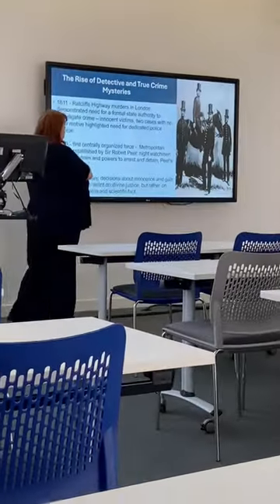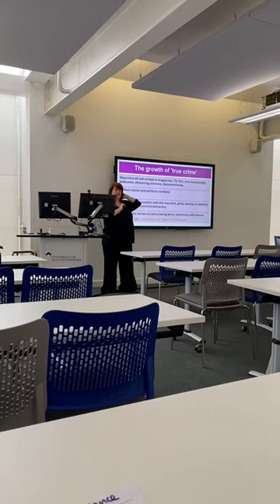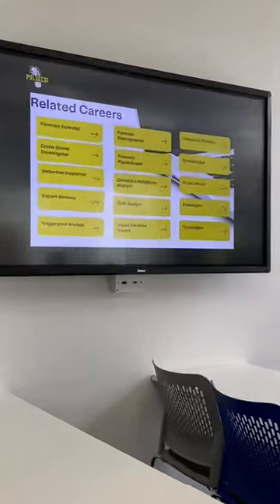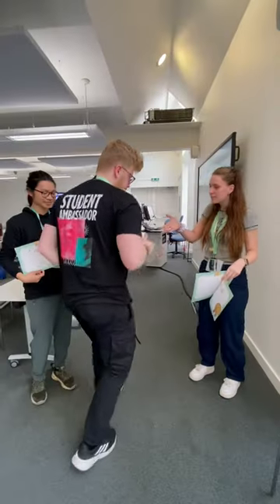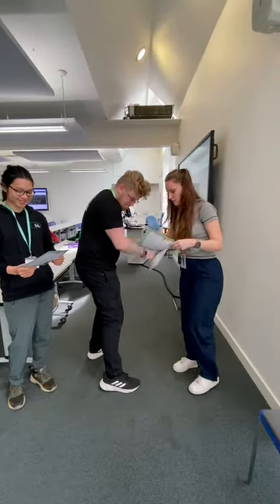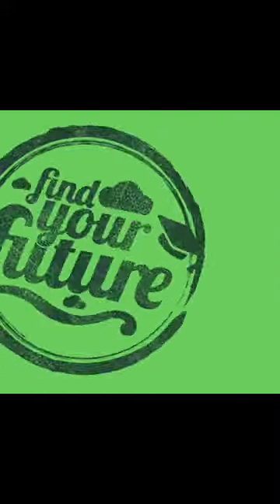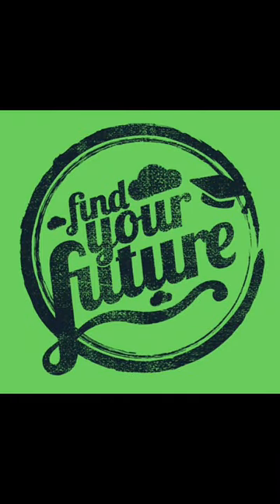We ended the day learning about the history of the police force, the impact of true crime TV series, and the variety of careers in the crime industry. Finishing off with a cute little certificate. A big well done to all the Year 10s that took part. That's all for CSI — follow along for more event content.